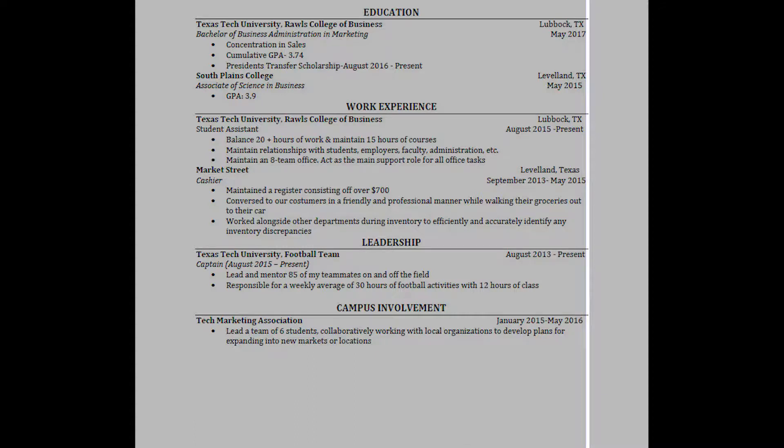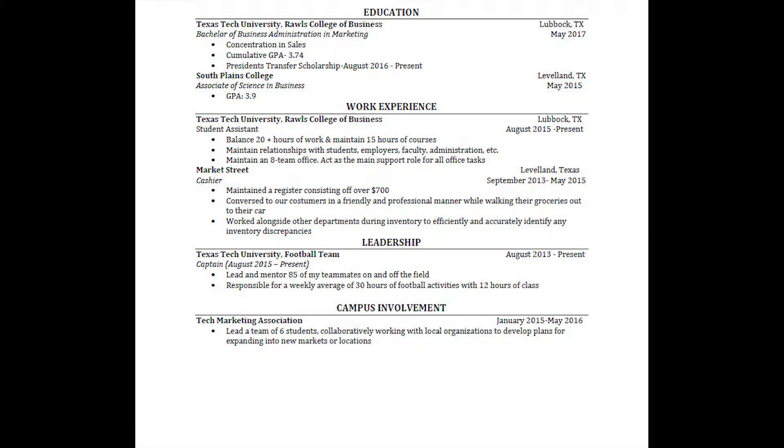They forced the alignment, when really tab stops should have been used. The CMC has an instructional video showing how to do this, and I'll include a link below to that as well.